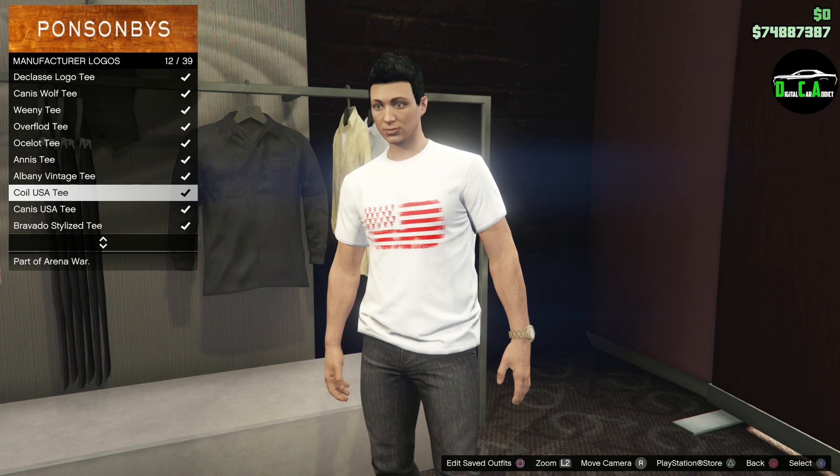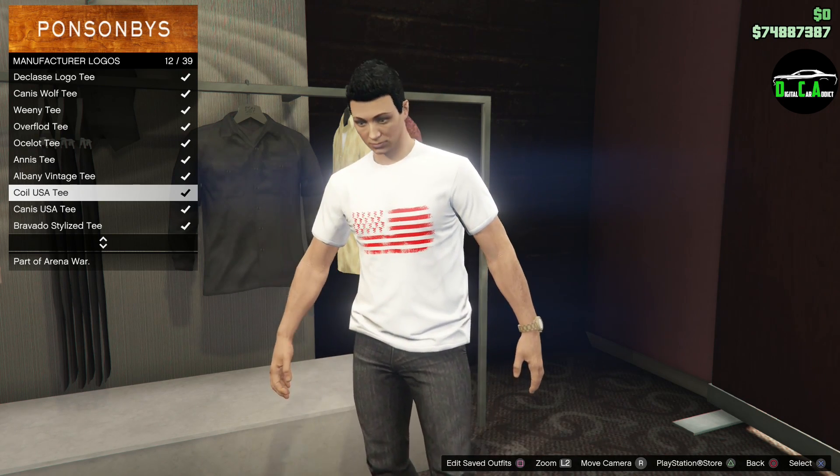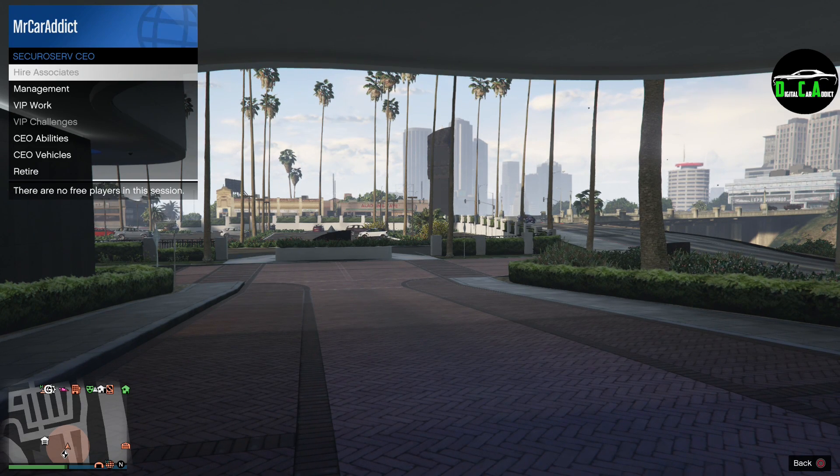As for free rewards just for logging in this week, you can get a Coil USA t-shirt for free, which is pretty cool. Moving on to the triple money stuff, we have triple money on the associate bodyguard salary. The payout is still pretty bad to begin with, but hopefully this helps out a little with friends who help you, either in your CEO or motorcycle club.